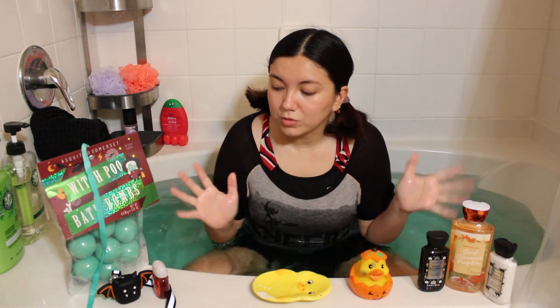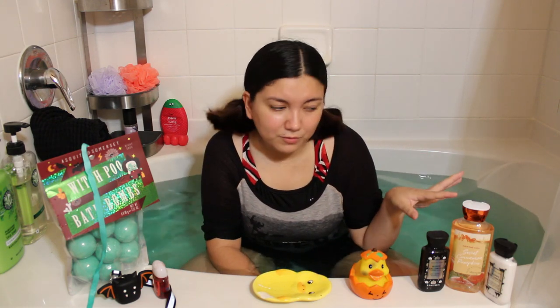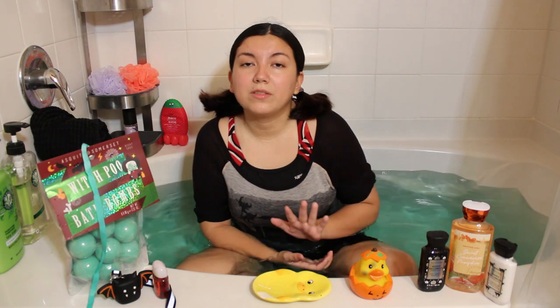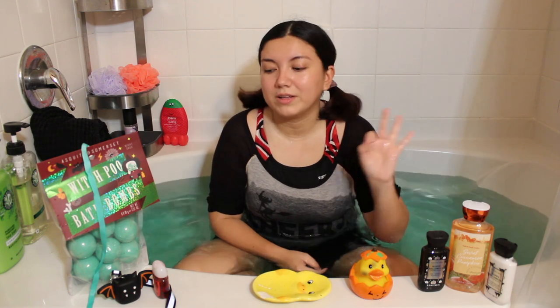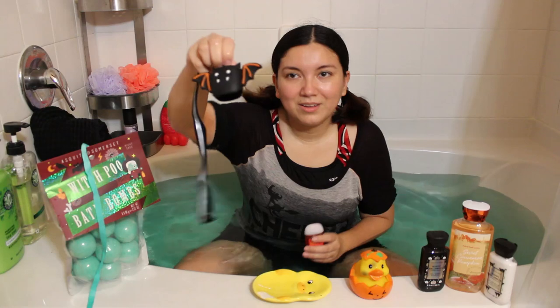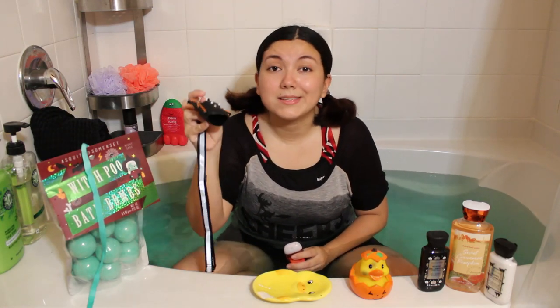Now let's move on to my Bath & Body Works products. I actually got these on a separate day from the vlog — I just randomly saw them and was like, I need to have them. Definitely go check out your Bath & Body Works as soon as possible, because these are going to sell out quick. I've already seen several people with the little hand sanitizer holder things and they're adorable.